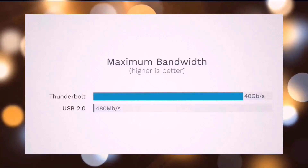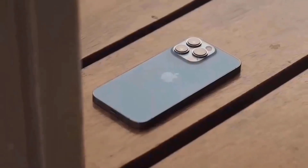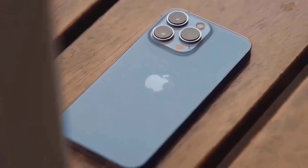Surprisingly, Apple hasn't changed the display from last year's models, so we still have slimmer bezels but with 2000 nits of brightness, which is higher than the 1800 nits on the S23 Ultra.